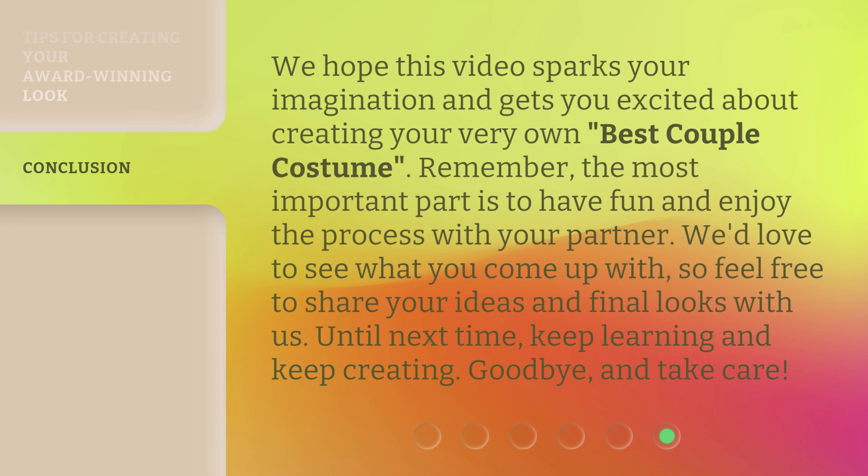We hope this video sparks your imagination and gets you excited about creating your very own best couple costume. Remember, the most important part is to have fun and enjoy the process with your partner. We'd love to see what you come up with, so feel free to share your ideas and final looks with us. Until next time, keep learning and keep creating. Goodbye and take care.